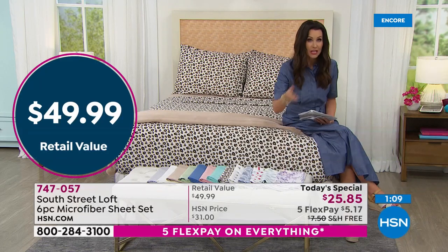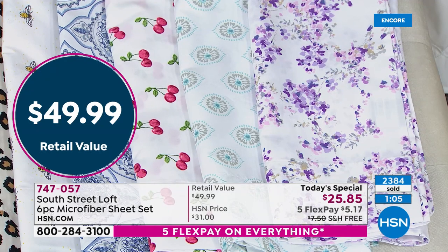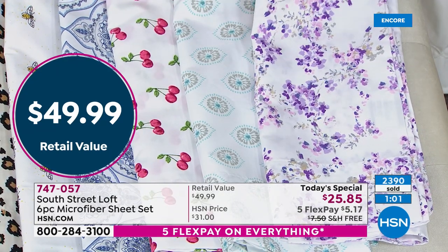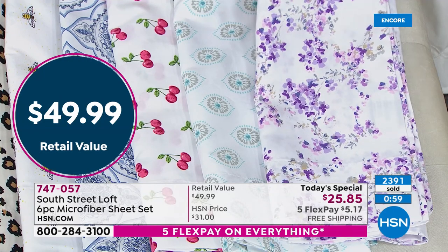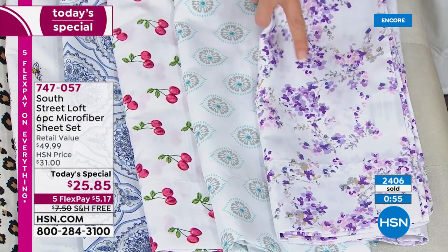And when you touch them, you will notice without even washing them first, they are so incredibly soft. You won't feel like you have to rush and wash them several times before they soften up. They're double-brushed — these are just an amazing value. All sizes — twin, twin XL, full queen, king, California king — for $25.85. You're getting fitted sheet, flat sheet, and four pillowcases.